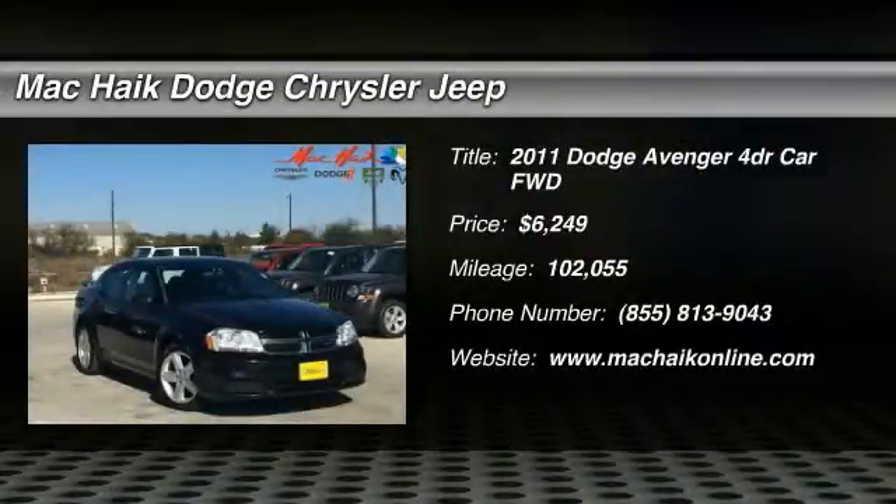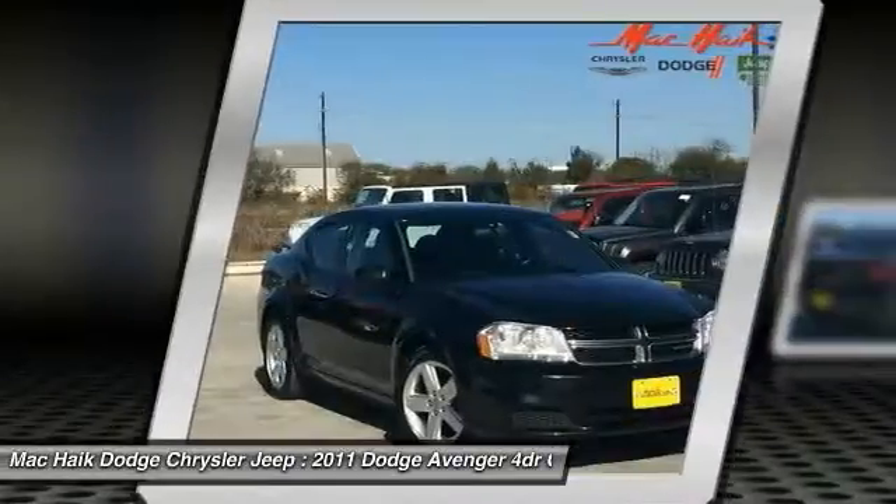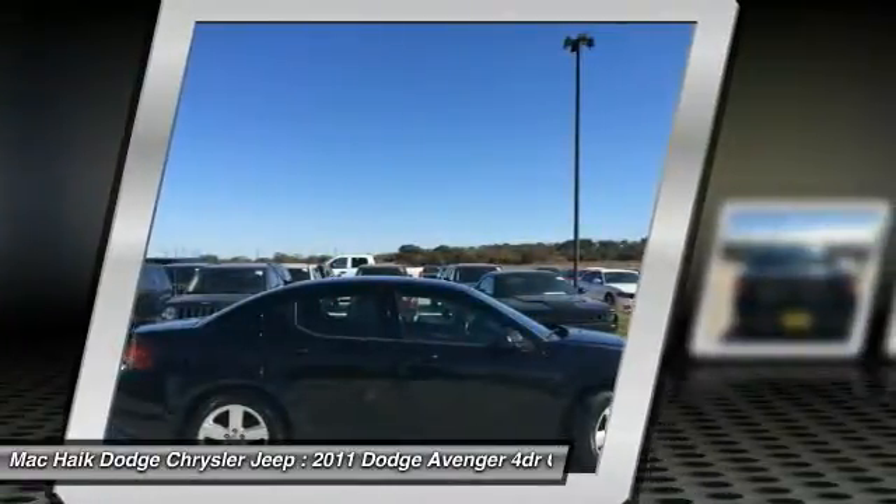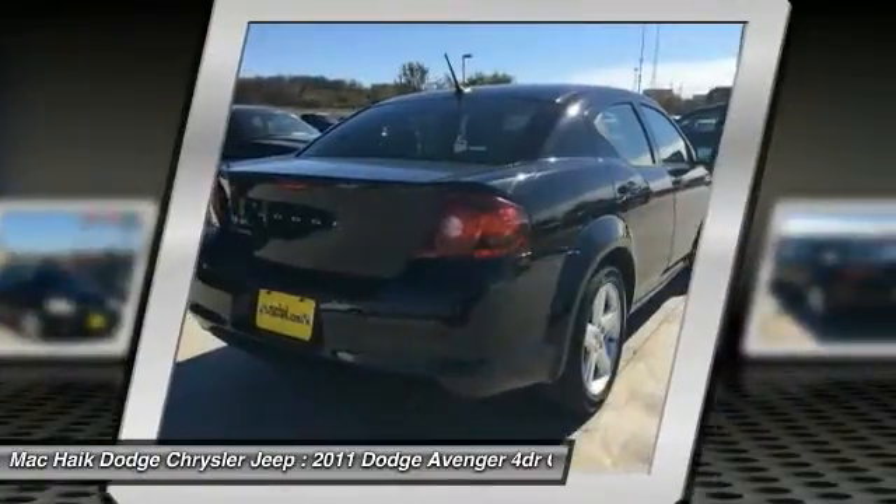2011 Avenger. The Avenger combines strength with fuel efficiency to ensure that its sporty looks do not deceive. Electronic stability control is designed to help you maintain control during inclement driving conditions.